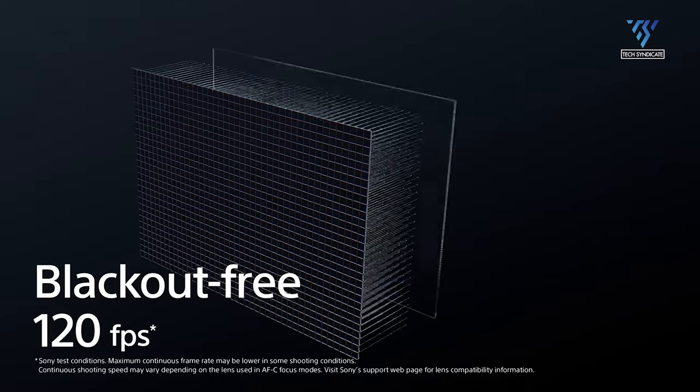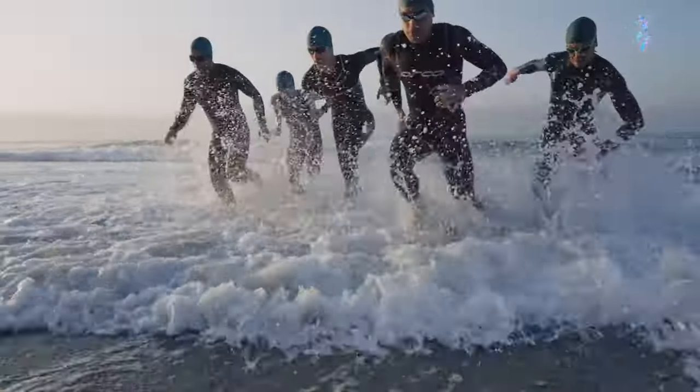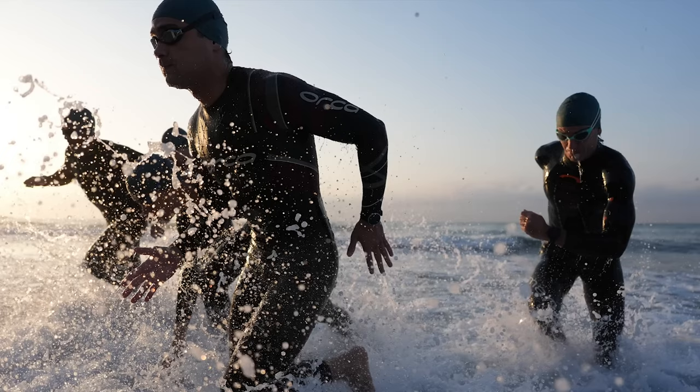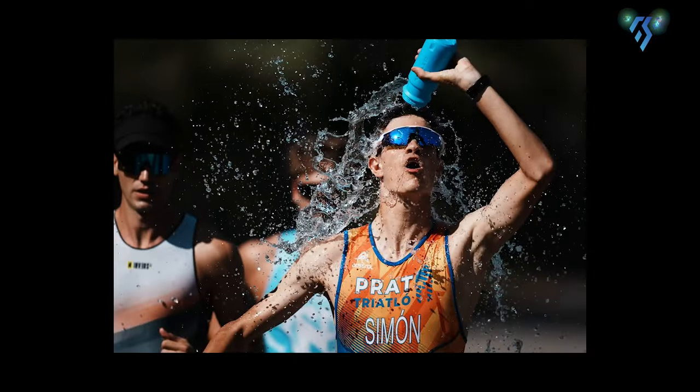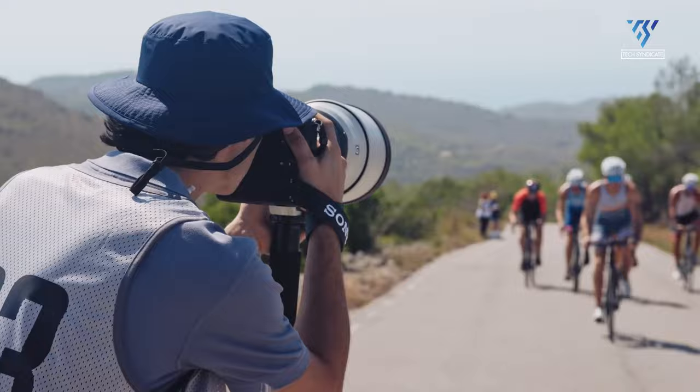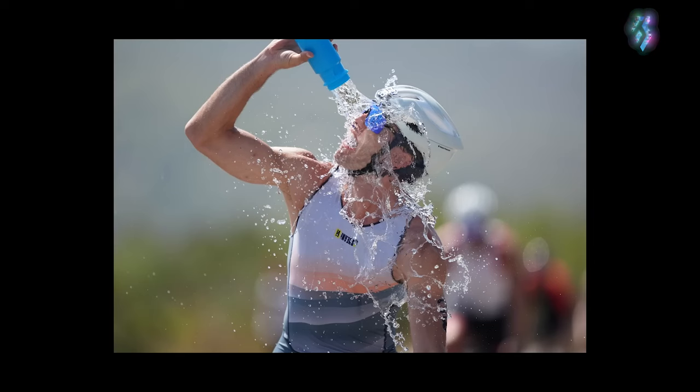Speeds up to an astounding 120fps with full autofocus are also being suggested for the Z9H. This would shatter existing thresholds for capturing split-second action. At the bleeding edge of sports photography, this could help nail visually explosive moments of athleticism that unfold in the blink of an eye.